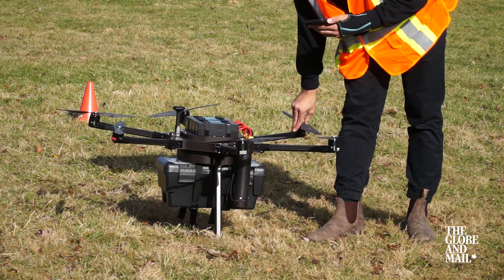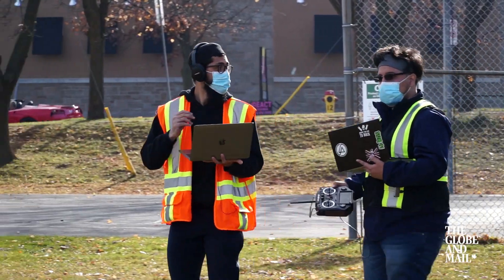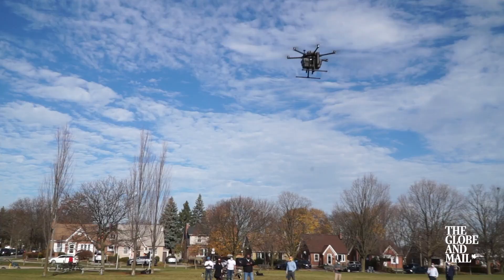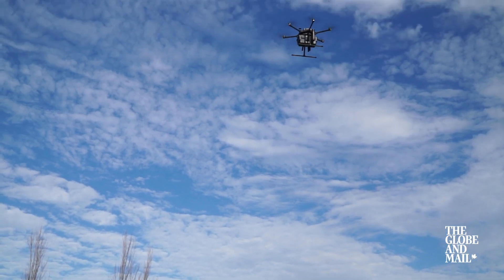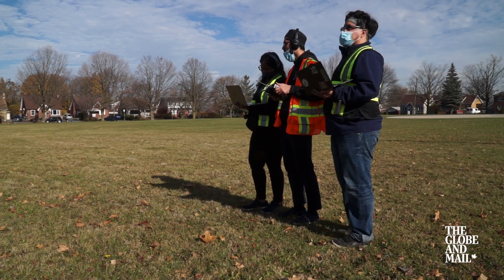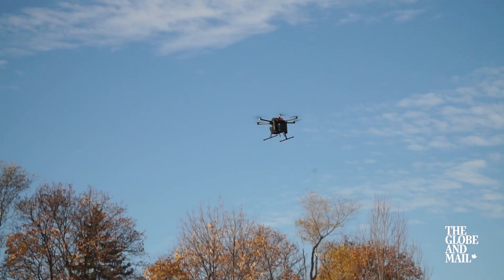Canadian company Airmatrix is working to resolve this future challenge by creating virtual highways in the air. Their technology generates highly detailed maps of a route for a drone to take, such as between a pharmacy and a care home.